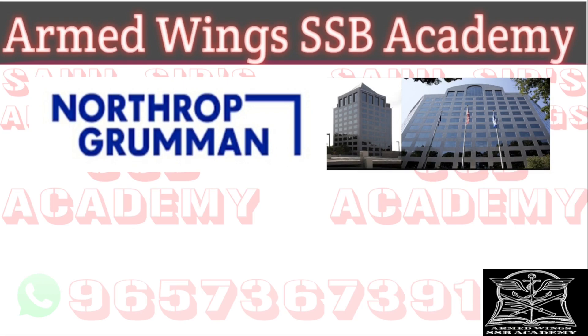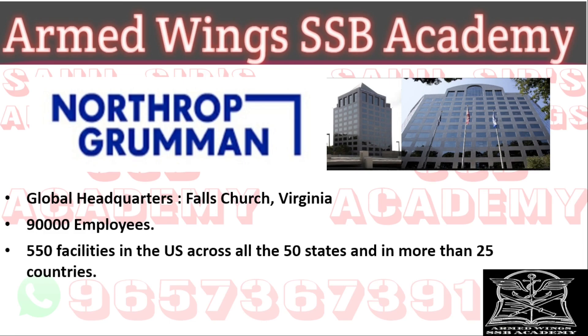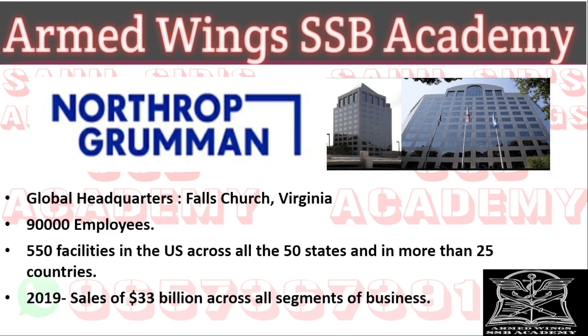The B-2 Spirit was built by Northrop Grumman. This company is based in Falls Church, Virginia. It has 90,000 employees worldwide and 550 facilities in the United States across all 50 states and in more than 25 countries. In 2019, its revenue was around 33 billion dollars across all segments of business.